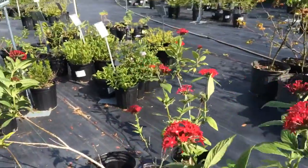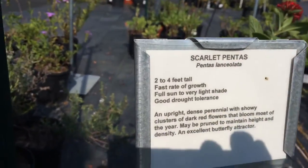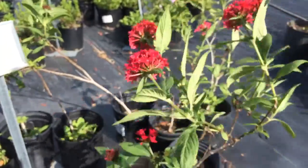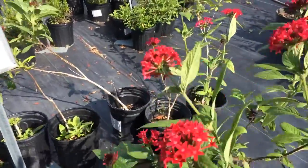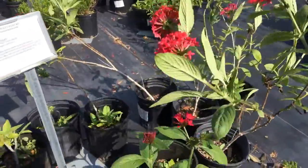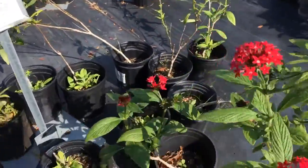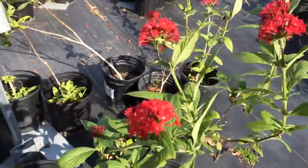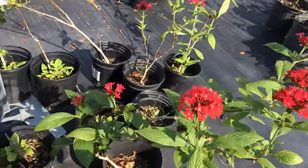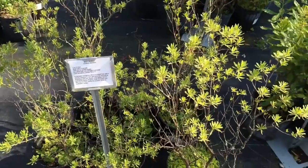Here we have scarlet pentas. The taxonomy name is Pentas lanceolata — we'll go with that. They get to be two to four feet tall, need a lot of sun, and have good drought tolerance. It's an upright, dense perennial with showy clusters of dark red flowers that bloom most of the year. So beautiful! They may be pruned to maintain their height, and again an excellent butterfly attractor.